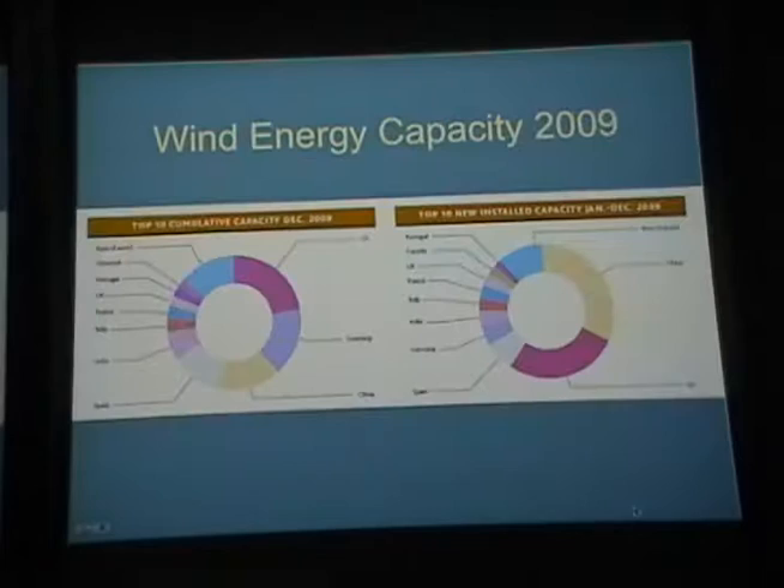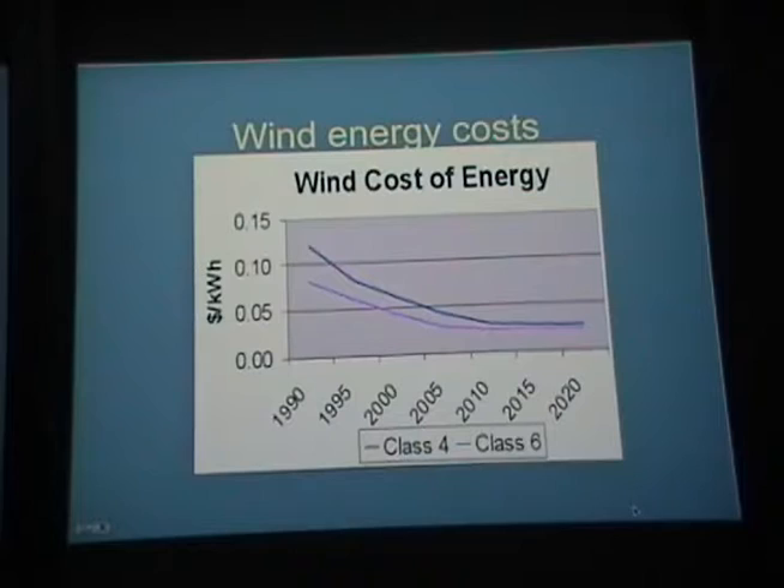In terms of wind energy capacity, the cumulative capacity is still largest in the United States, but Germany and China are quite large. China had the biggest newly installed capacity in the last year, with the U.S. close behind. Denmark, despite being tiny, produces a lot of wind plants for other countries. Wind energy costs have been coming down and are already competitive, at least for large wind farms.